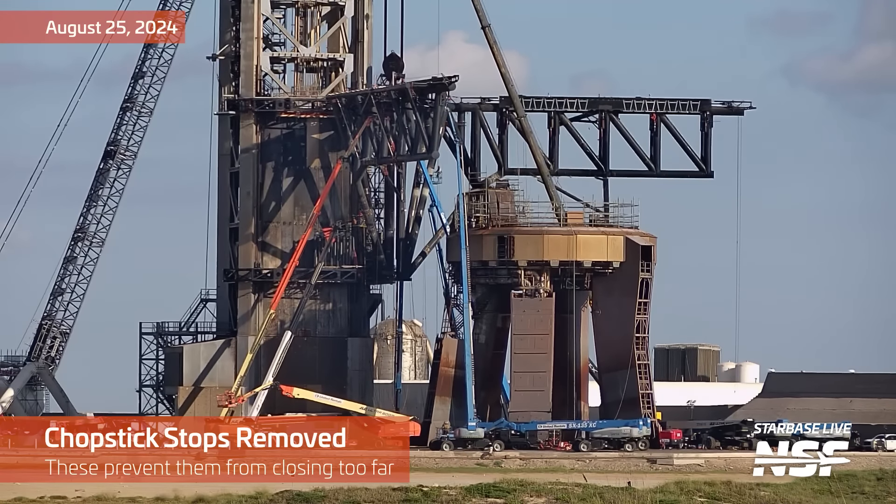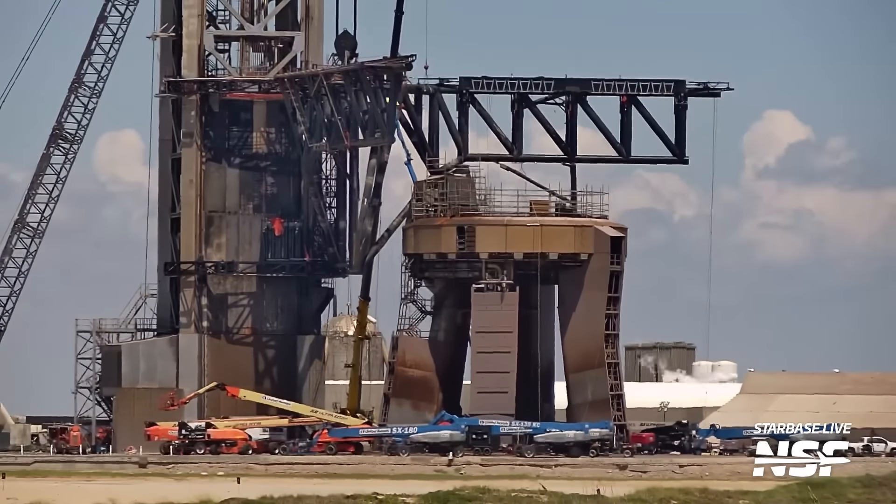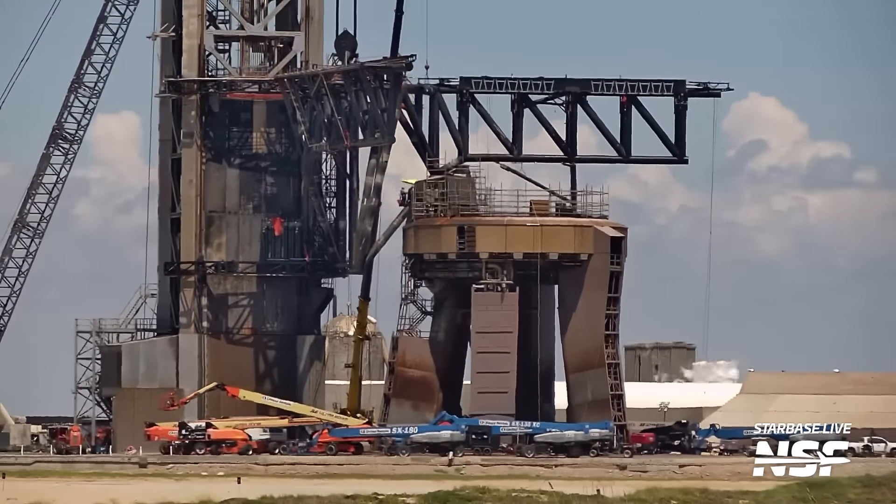Going to kick it off with the chopsticks. A lot of work has been happening out there on the chopsticks. Here you can see they were removing the stops that are intended to keep those from closing too far when they're trying to do the catch.